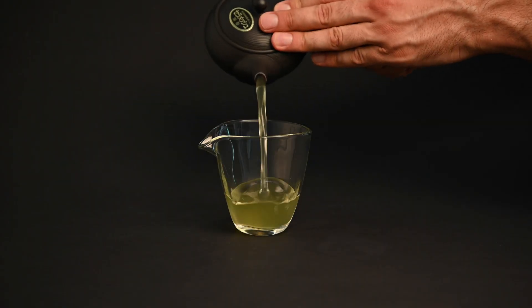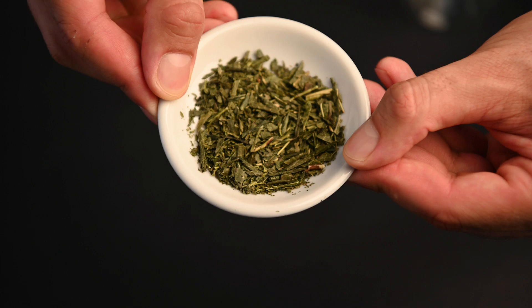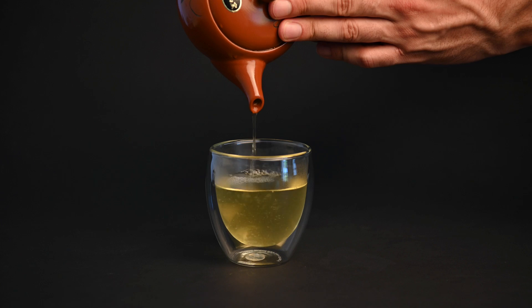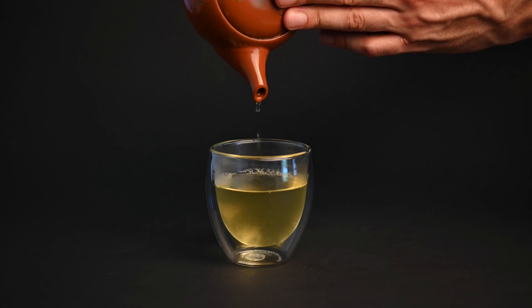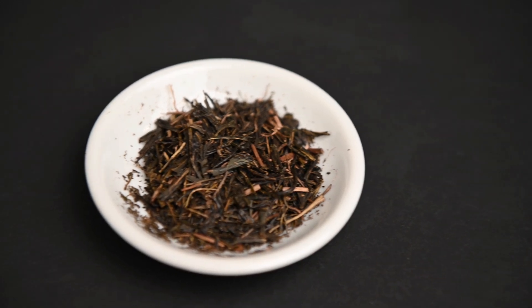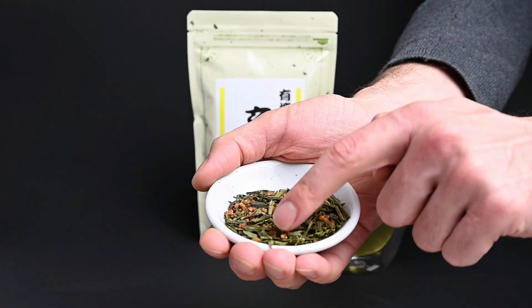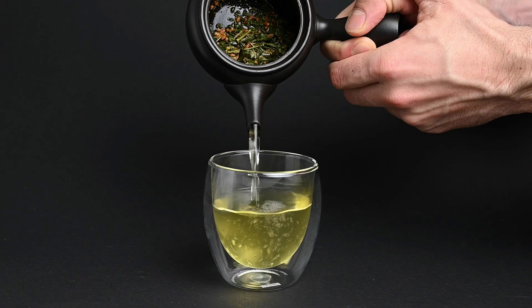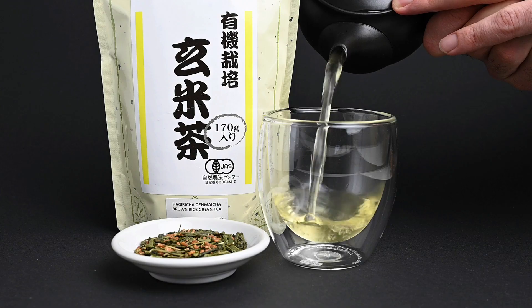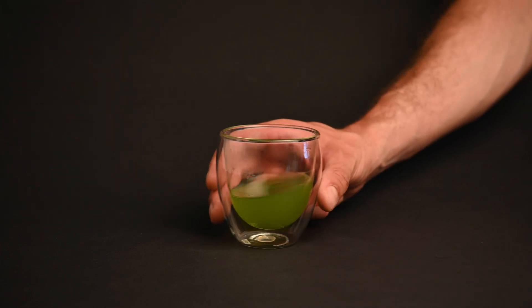If you're looking for the least acidic green tea, here are three favorites. First, we have Bancha. Bancha is a Japanese green tea made from older tea leaves. It's known for its mild flavor and lower caffeine content, which can make it less likely to trigger acid reflux symptoms. Hojicha is another Japanese green tea, but it's unique in that the tea leaves are roasted. Roasting reduces the tea's caffeine content and may contribute to a milder, less acidic flavor. Finally, we have Genmaicha. Genmaicha is a blend of green tea and roasted brown rice. The rice adds a toasty and somewhat nutty flavor, which can make it gentler on the stomach. It's often considered a more soothing option.